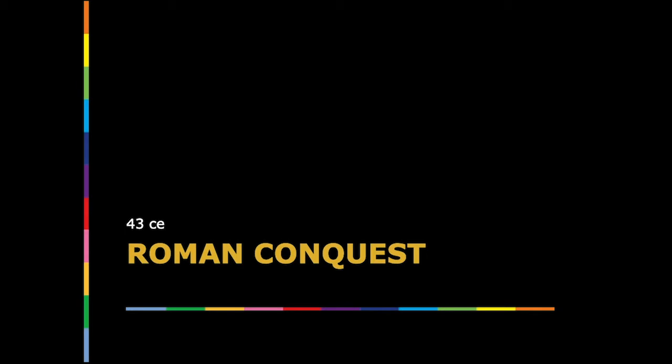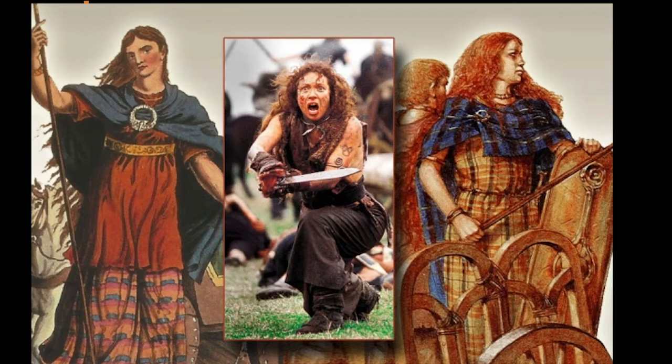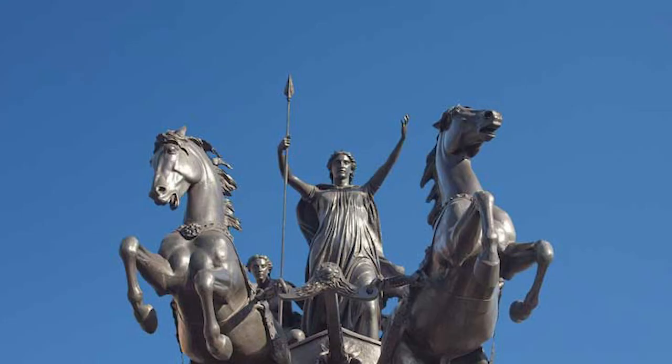Into this land of Druids and Celts marched the Roman legions in 43 CE. They named the island Britannia. A Celtic warrior queen named Boudicca led the Iceni clan in a war of resistance against the Romans, and though she lost, her heroism has echoed down through the ages. A Roman soldier described her: 'In stature she was very tall, in appearance terrifying, in the glance of her eye most fierce, and her voice harsh. A great mass of the tawniest hair fell to her hips. Around her neck was a large golden necklace, and she wore a tunic of colors over which a thick mantle was fastened with a brooch.'